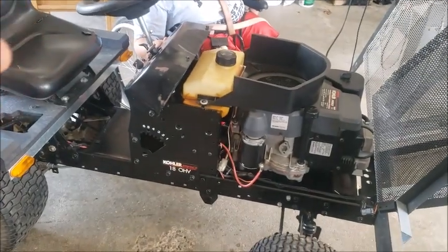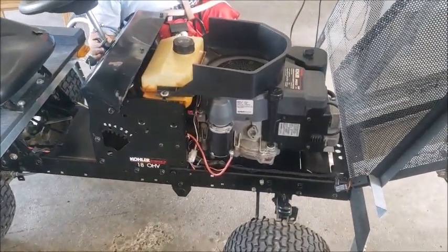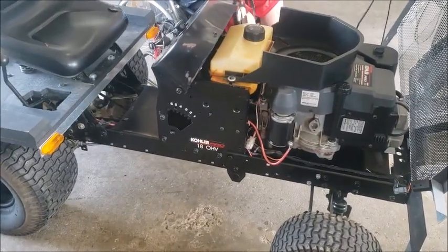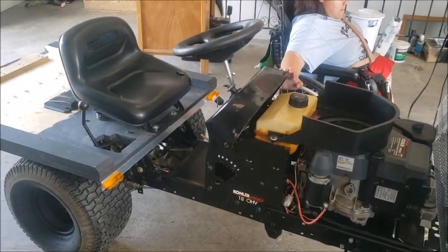I might be stealing some parts off this machine for the other one, but then I'll get parts put back onto this machine and get her back up and running perfectly. I'll talk to you later - please click like and subscribe as always, and please write a comment.